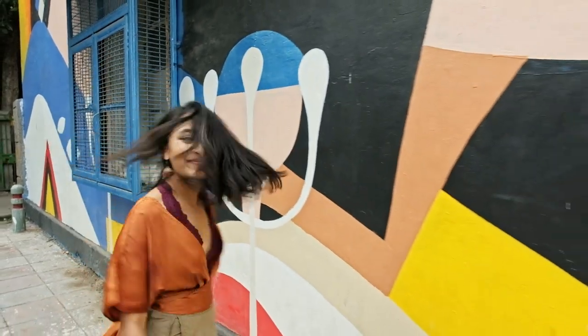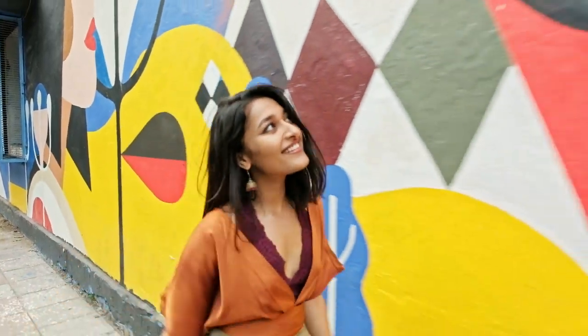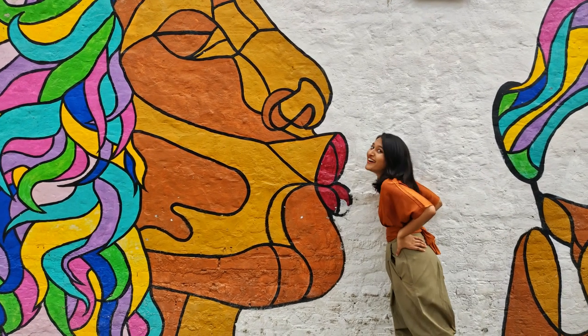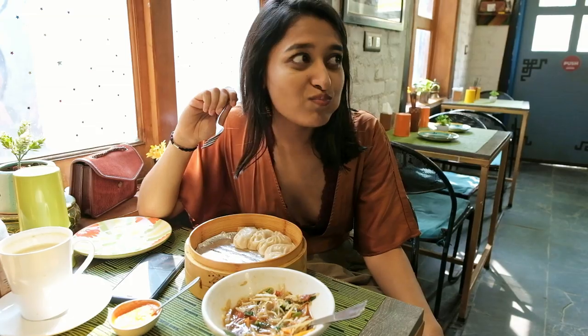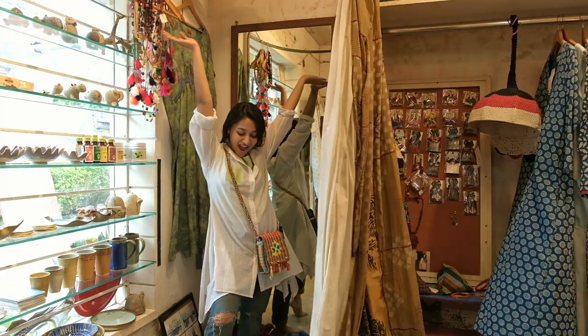And here's my final tip — tip number 7: Be proud of yourself for exploring this place on your own. Because not everyone is comfortable being in their own company, so pat yourself on the back for being just by yourself and frickin' nailing it.